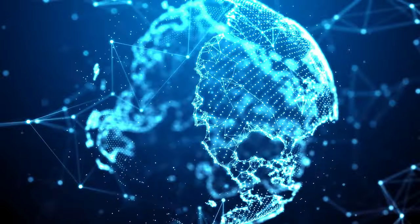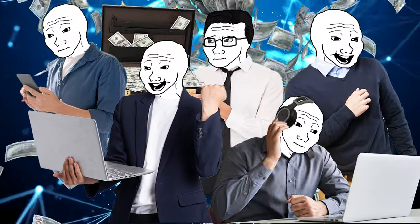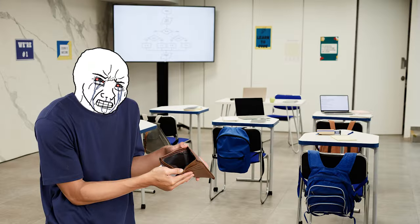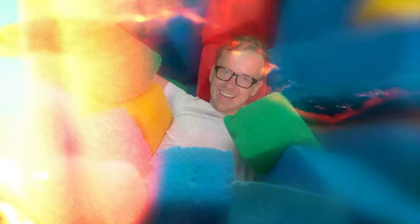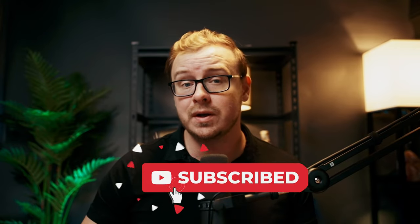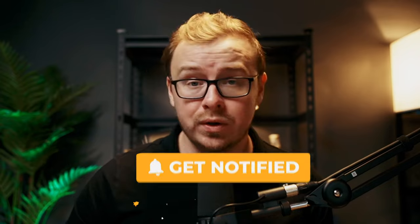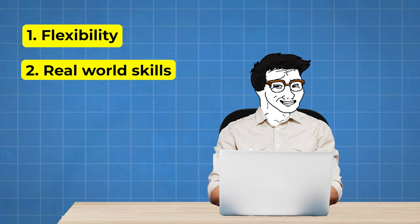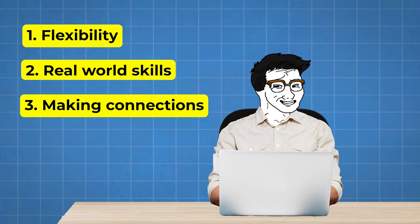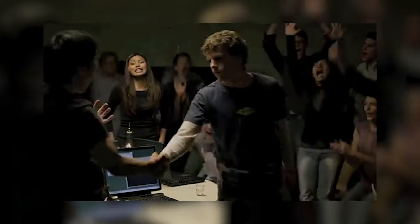Fast forward to today, the world has changed, and the opportunities for making money online are absolutely insane. Whether you're trying to pay off student loans, save up for that spring break trip, or just want some extra cash for weekend shenanigans, I've got you covered. Smash that like button and hit subscribe if you want more content on how to build your empire while you're still in school. Now let's talk about why remote jobs are a game changer for students. First off, flexibility — you can work around your class schedule, study sessions, and even those late night pizza runs. Second, you're building real world skills that'll give you a leg up after graduation. And third, you're making connections in industries you might want to work in later. It's kind of like getting paid to network.